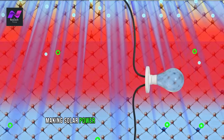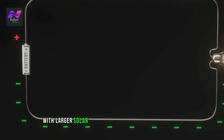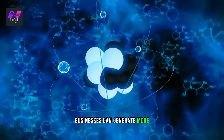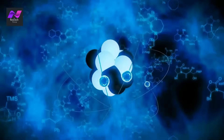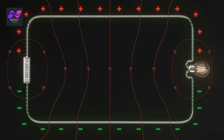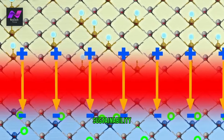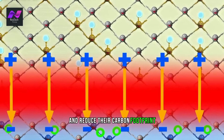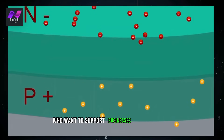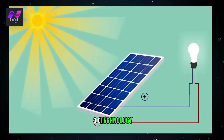With larger solar panels and energy storage solutions, businesses can generate more energy and rely less on the grid. This can result in significant savings on energy costs. Additionally, businesses can use solar power to improve their sustainability and reduce their carbon footprint. This can be a selling point for environmentally conscious customers who want to support businesses that prioritize sustainability.